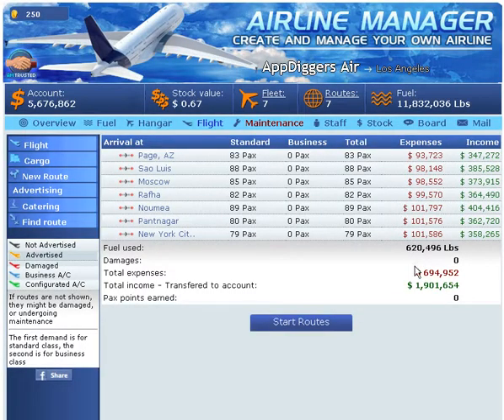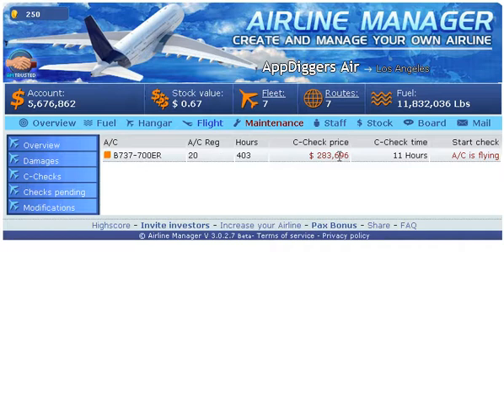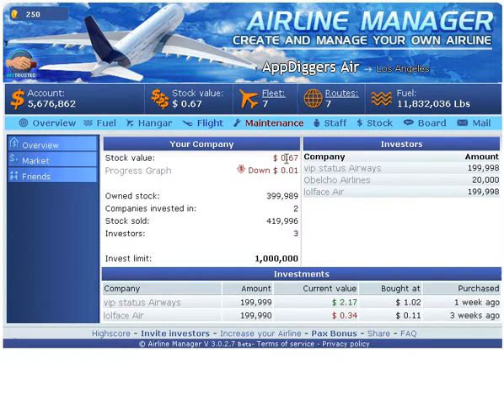We got 620,000 pounds of fuel and almost two million off of the planes. Here are our expenses and this is our gain — not bad numbers at all. Let's get to maintenance and see if everything is okay. Absolutely, all clear. The AC is flying. Once it's back we'll return to it. Let's get back to our stocks — still 67 cents.